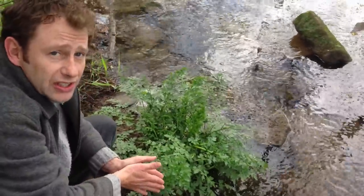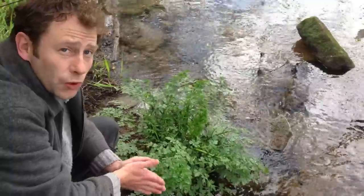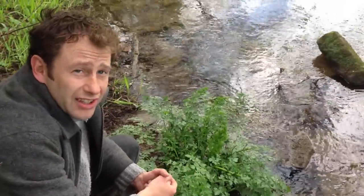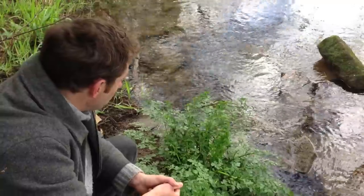This plant is deadly poisonous. This is in the umbellifer family — this is hemlock water dropwort. It's definitely the most toxic plant in the UK, far more toxic than even the death cap mushroom. This puts that mushroom in the shade basically when it comes to poison.